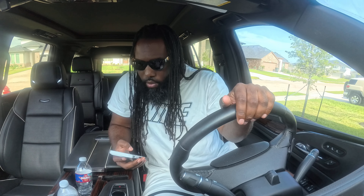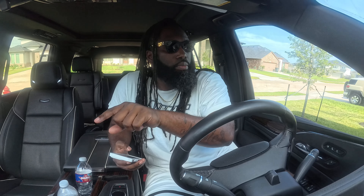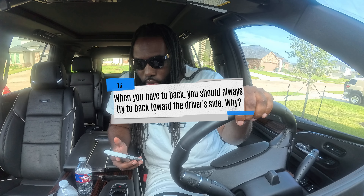To test the stopping action of your service brakes, go about: A) 15 miles per hour, B) five miles per hour, or C) 50 miles per hour. The correct answer is B — five miles per hour. During your pre-trip when it's time to test the service brakes, go a quick five miles per hour and then push that service brake down to check it works properly.